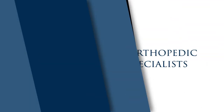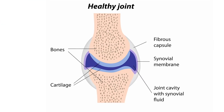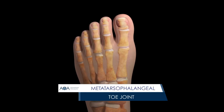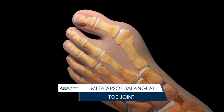The most common site of arthritis in the foot rests at the base of the big toe. Like other joints, smooth articular cartilage covers the ends of the bone. If the joint in the big toe, known as the metatarsophalangeal or MTP joint, shows damage caused by wear, tear, or injury, the raw bone ends can rub together.